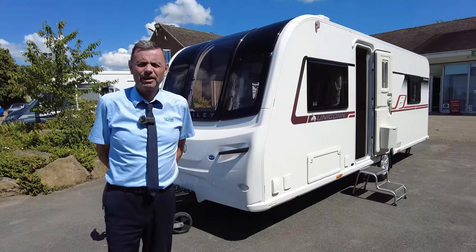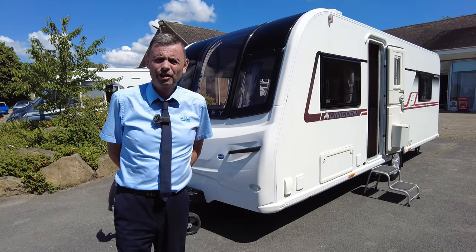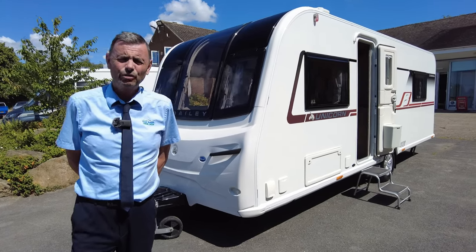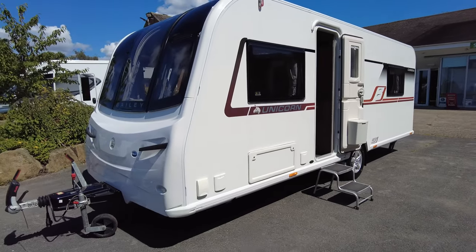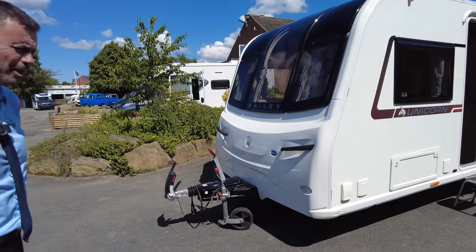Welcome to the Don A Mart Leisure Kingdom. My name's Richard and today I'm going to show you around this pre-owned Bailey Unicorn Cabrera 2018. I'll just take you around the outside first before we go inside.